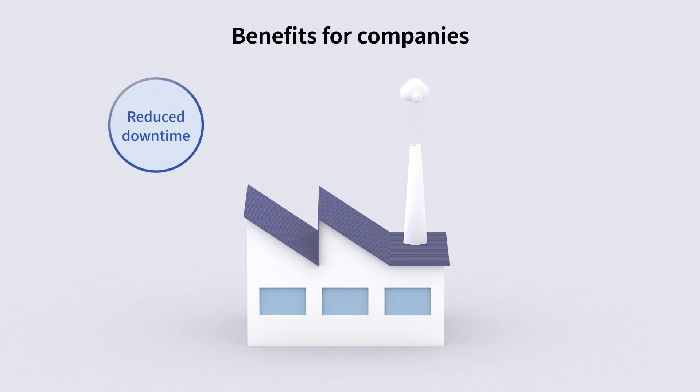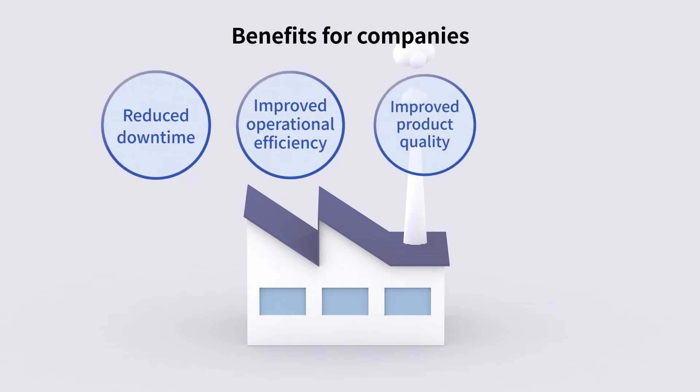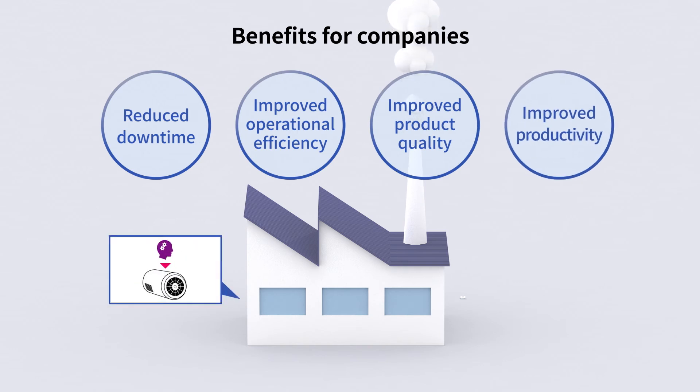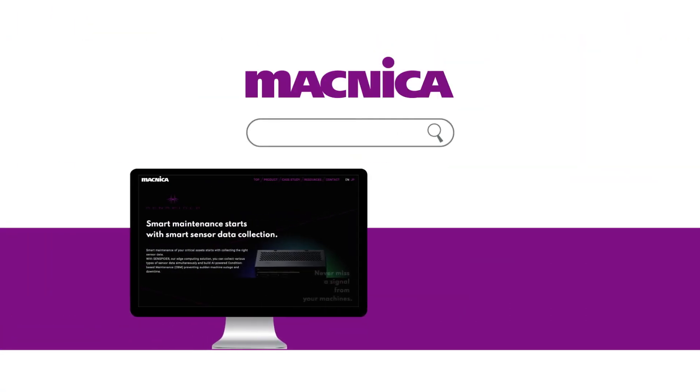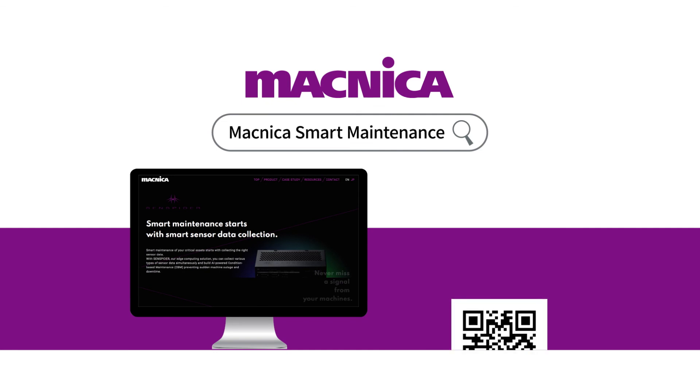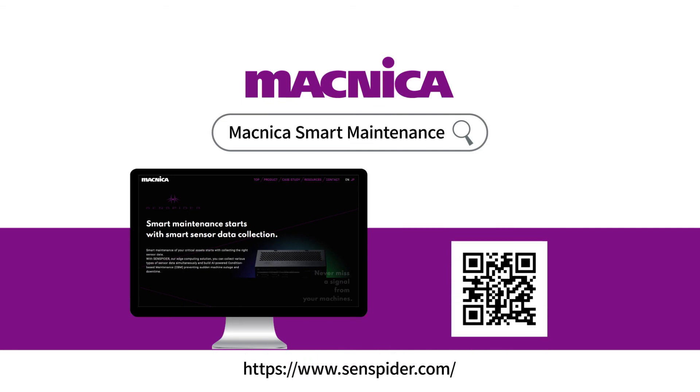Smart maintenance is beginning to be adopted by many leading companies. You can also start today by checking out our white paper on how to get started. At Magnica, we provide a solution that makes it easy to build and implement a CBM. Please visit our website for details.